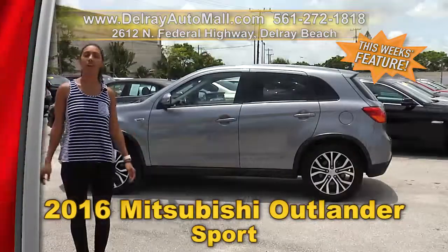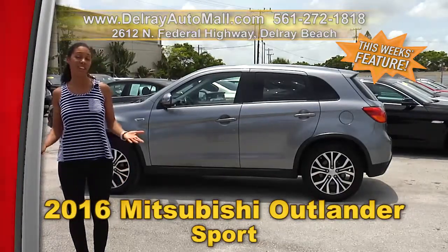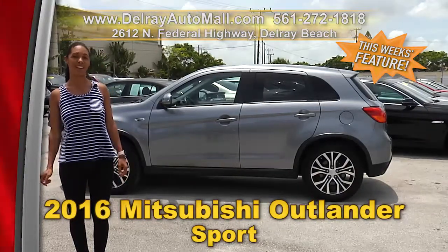So give us a call right away at 561-272-1818, or you can check us out online at delrayautomall.com.